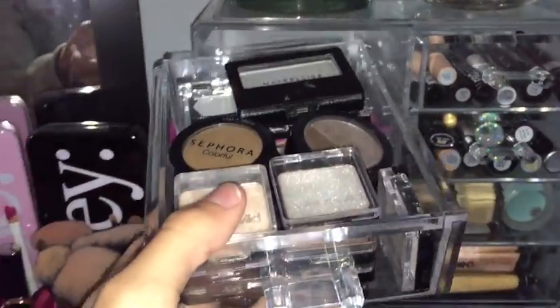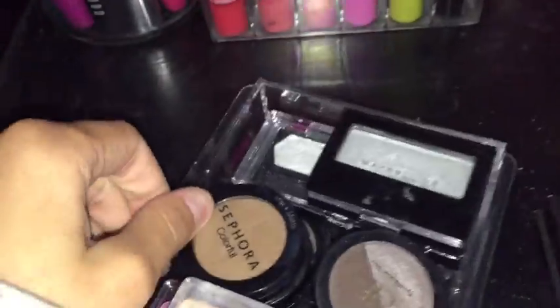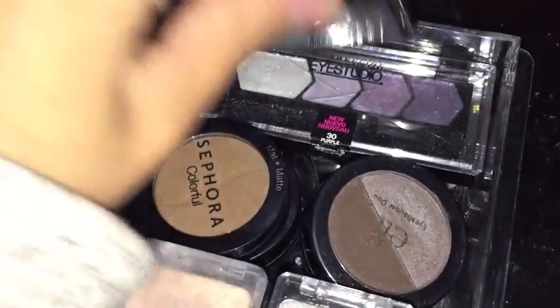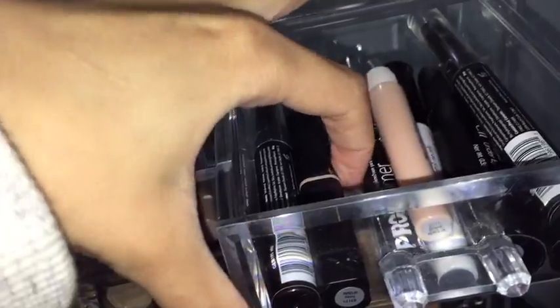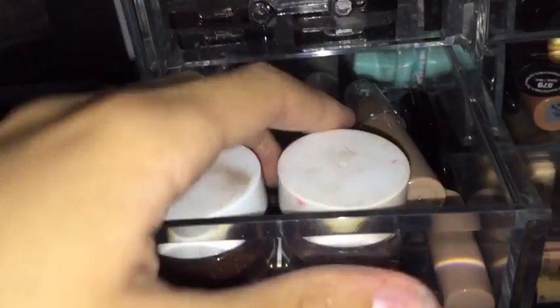Up here I have all of my little single eyeshadows — I have a whole bunch of wet and wild in the front, and some ELF ones. Over here I have eye primers and lid primers: the three LA Girl pro primers in white, black, and nude. I have the ELF shadow locks, a hydrating primer, and a shimmering primer.